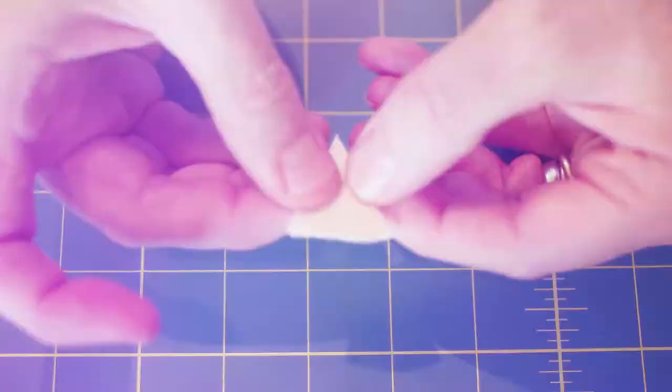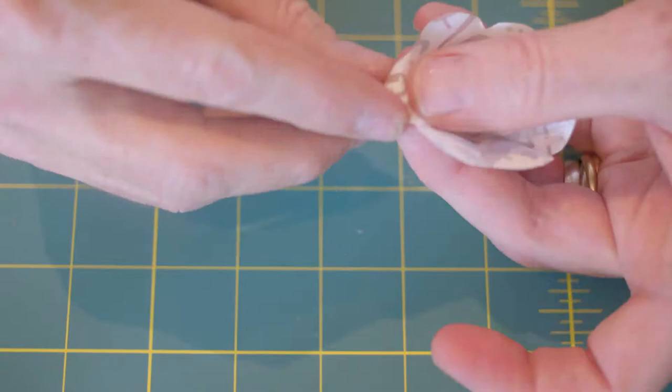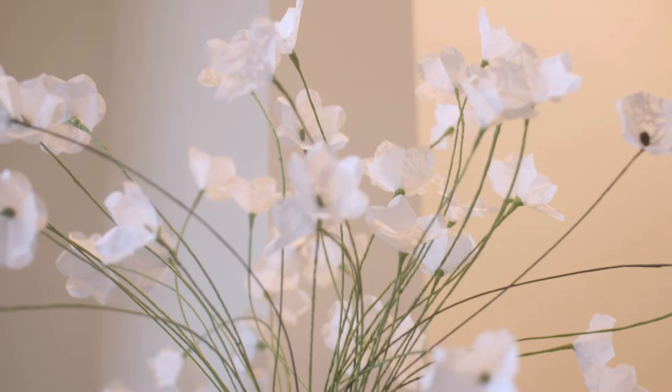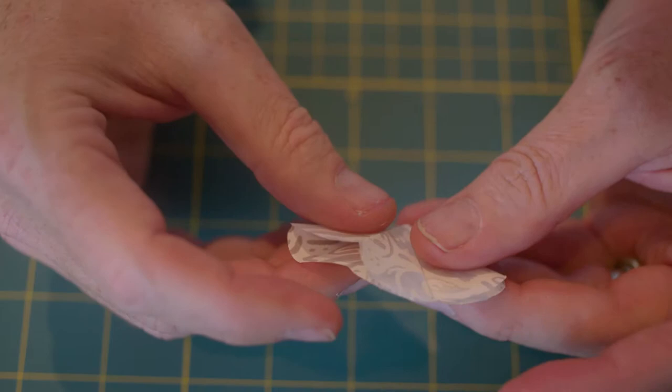So we'll start with this. We're just going to fold it up. You know where you're headed, you know what you're looking for. You see ahead of how you're going to cut it all together and what the story is going to be.